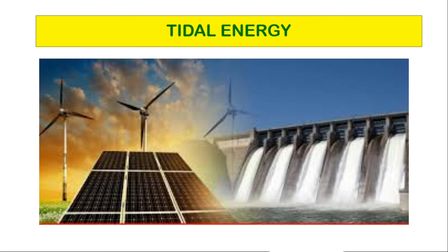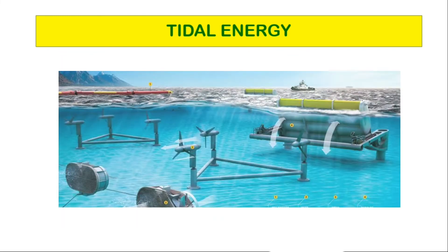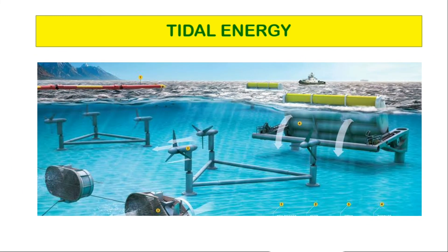The produced energy can be easily transferred as most of the population lives near water bodies. However, we need to keep the system safe when huge waves occur in stormy weather. Tidal energy can also disturb marine life and delicate ecosystems.